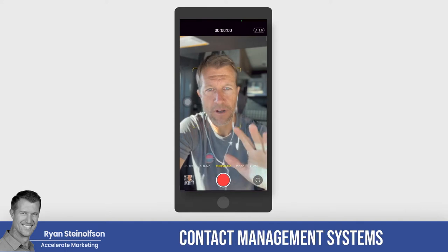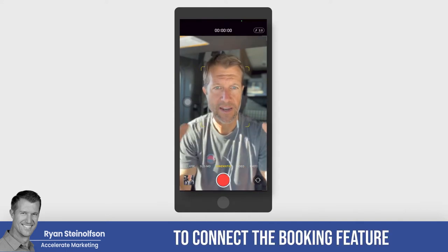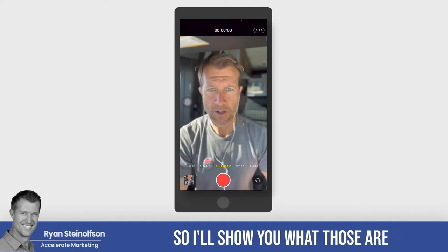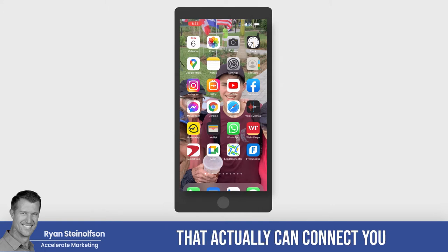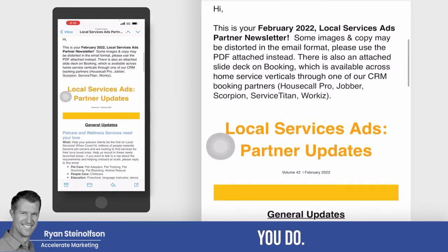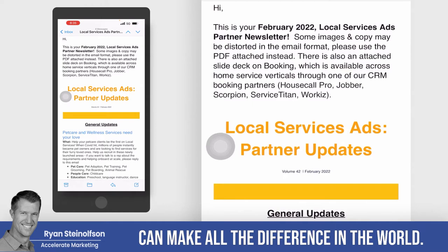You've got to work with one of five different contact management systems, or CRMs, that allow you to connect the booking feature on LSA with your company. If you're not working with an agency that can connect you to one of these booking platforms, then I highly recommend that you do, because ultimately these little strategies can make all the difference in the world.